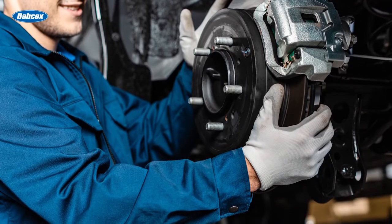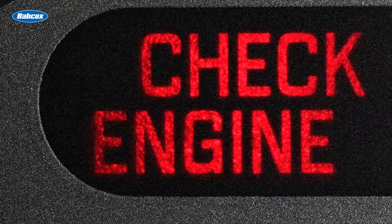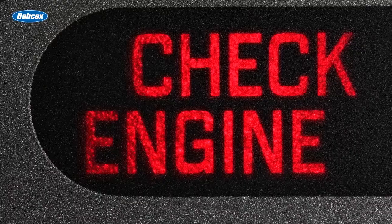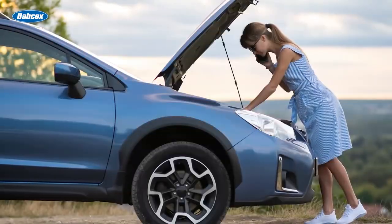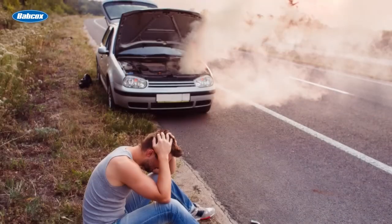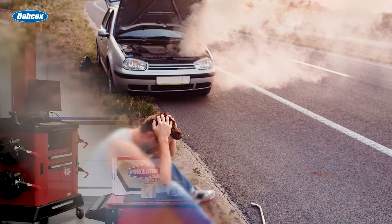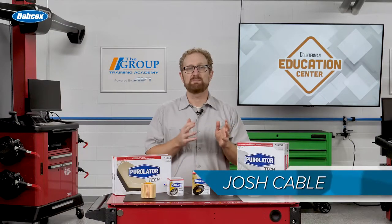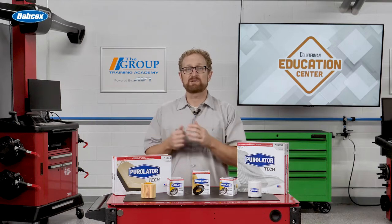Repair shops put their reputation on the line with every vehicle they service and with every replacement part they put on the vehicle. If a part fails prematurely due to low-quality materials or poor engineering, not only does it put the shop's reputation at risk, but it also can cause damage to the customer's vehicle and potentially create an increased safety risk for the driver and passengers. Many shops are understandably picky about the aftermarket parts they install on their customers' vehicles, and filters are no exception.